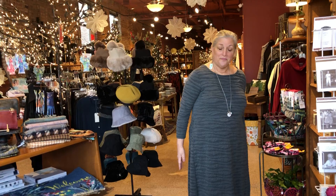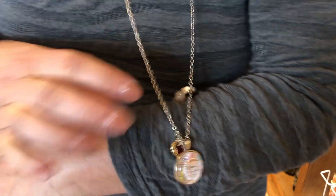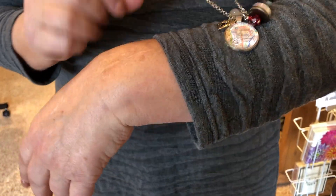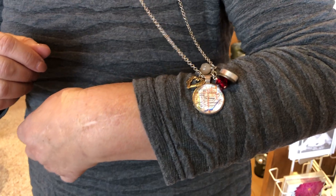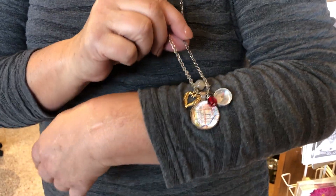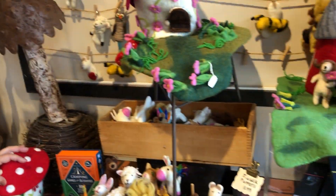I also want to show you a gift idea for anyone local — this is a great little necklace. It says LaGrange on it, and we also have them for Chicago. It's got a compass and it's just a sweet gift for someone who loves LaGrange.